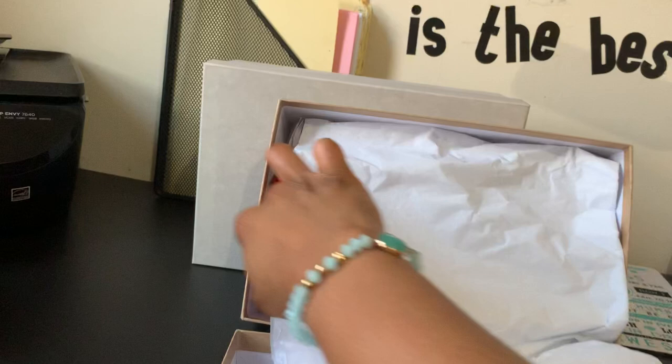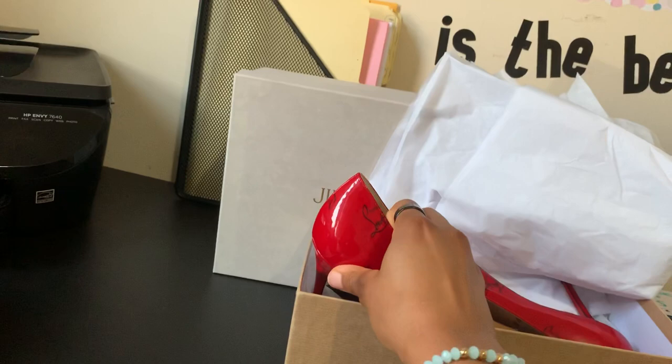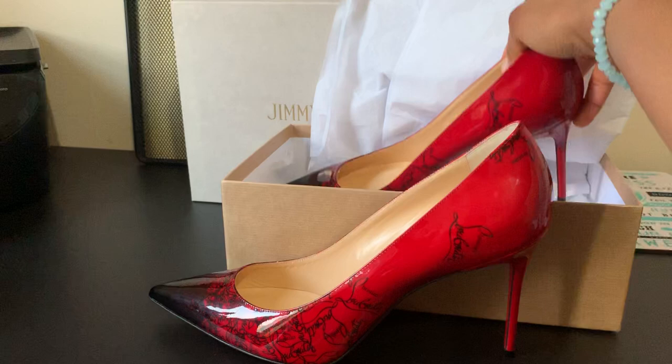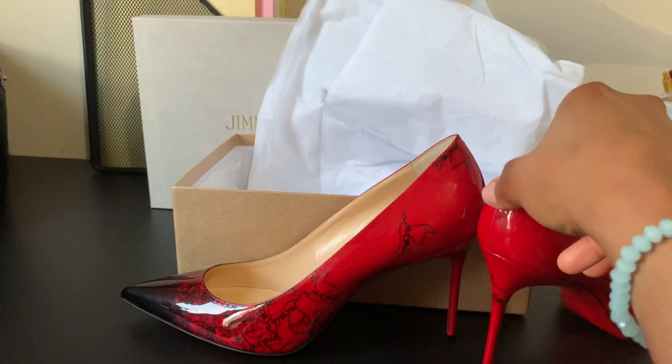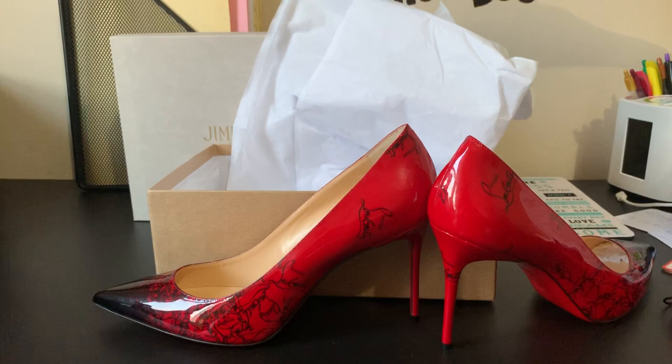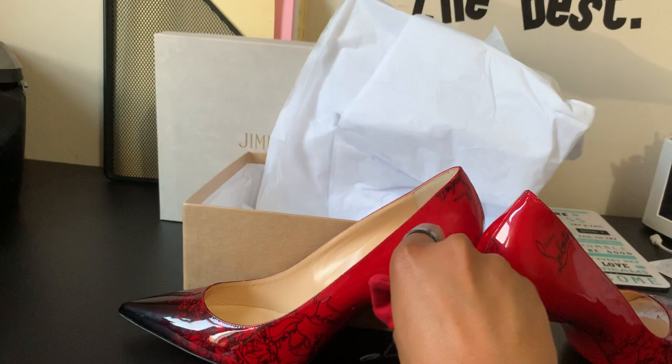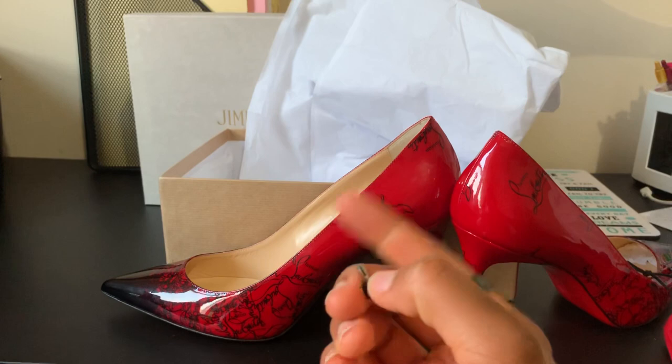I got two dust bags — yes, two of them. So let me show you. These are the shoes — very very beautiful. They are actually red. This shoe, right now, they don't have it on the Louboutin website — apparently it's sold out. But they do have it at Neiman Marcus and Saks, and it's selling out pretty fast. I guess people really love it.